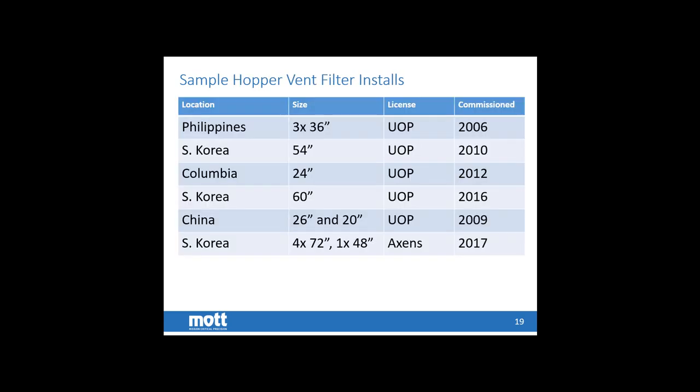The next slide shows a list of our installs for hopper vent filters around the world. As you can see, we're listed on both the UOP and Huxin's licenses, and these filters have been operating — some for over 10 years — with great success.